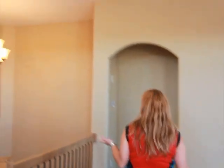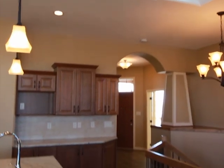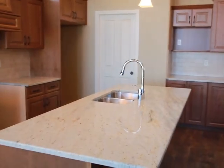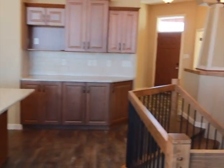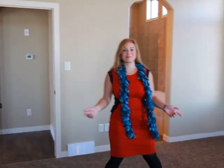The high ceilings, the skylight, and of course this beautiful executive staircase going to the basement. There you are — you found the master bedroom before I did!